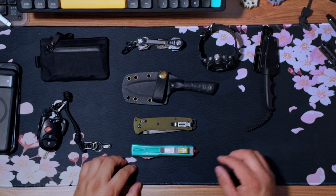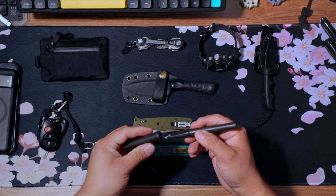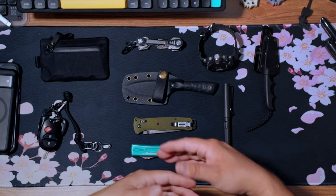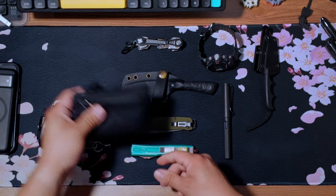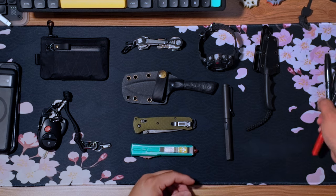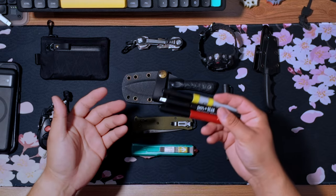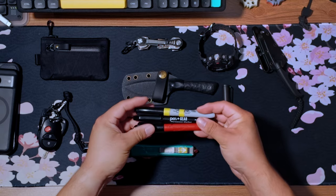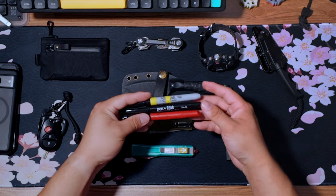A few other things I may carry — I may have a pen, this is just a Lamy Safari pen. I like carrying a pen because you never know if you need to jot something down, and usually I'll fold up a piece of paper and keep it in my pocket or stuff it in my wallet. If you're going somewhere where you can't carry a knife and you want something that could be used for self-defense, that's where a pen comes into play. Will I ever use it that way? Probably not, but it's there if needed.